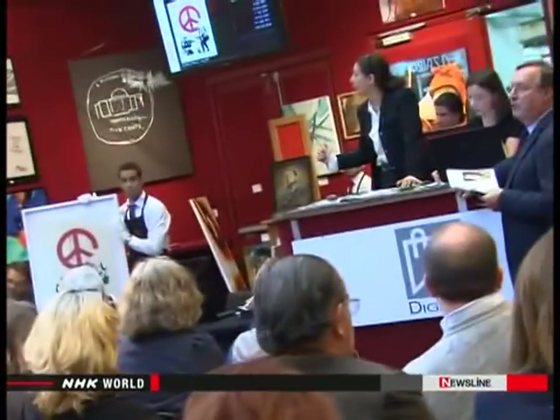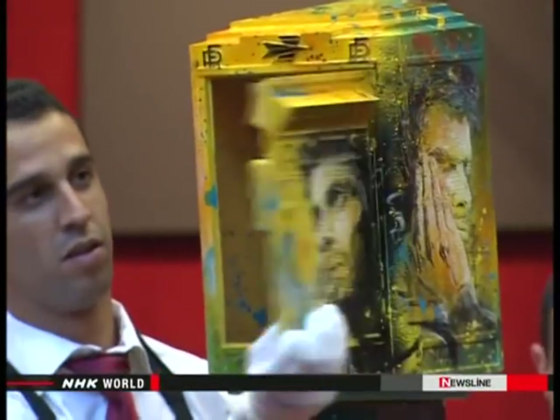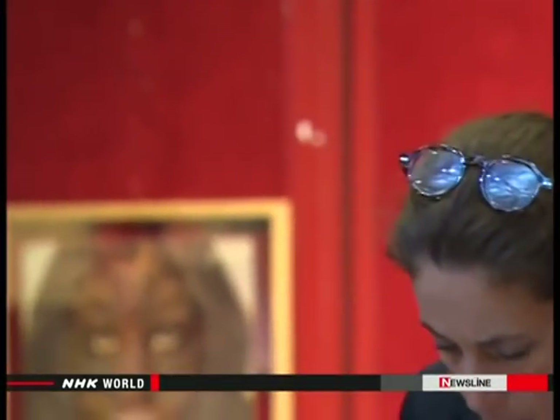Guémy's street art has become well-known in the Paris art world and has fetched high prices at auctions. On this day, Guémy's work is being auctioned, and it sold at $16,000.